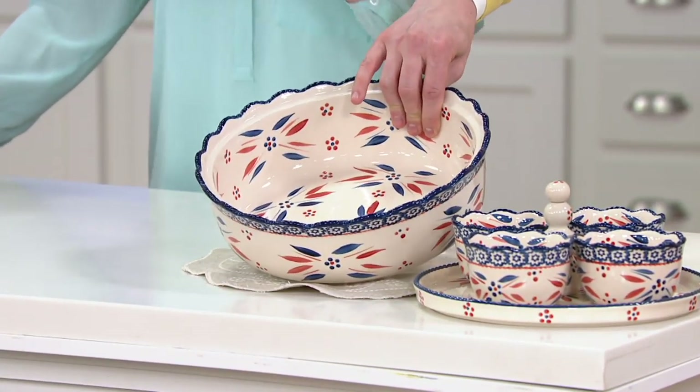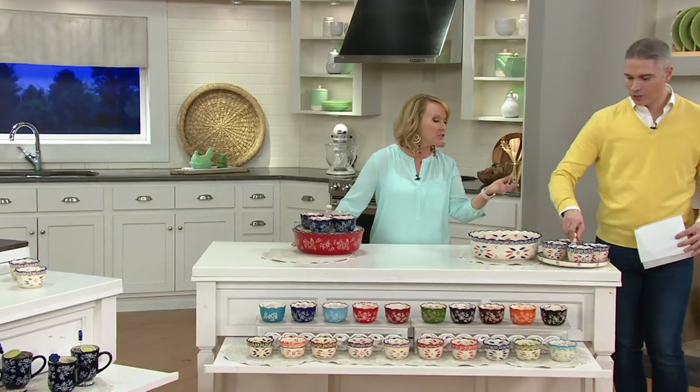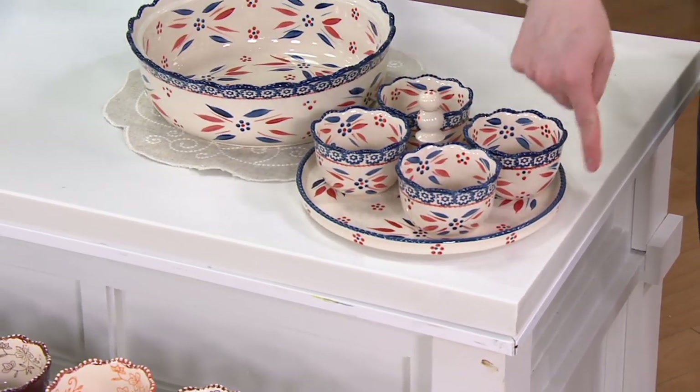Green salads too — everything will stay nice and cold. And look at that adorable serving piece that you can bring right to the table. All your condiments — your ketchup, your mustard, your mayonnaise. The rope detail all the way around if you're picking up the old world.